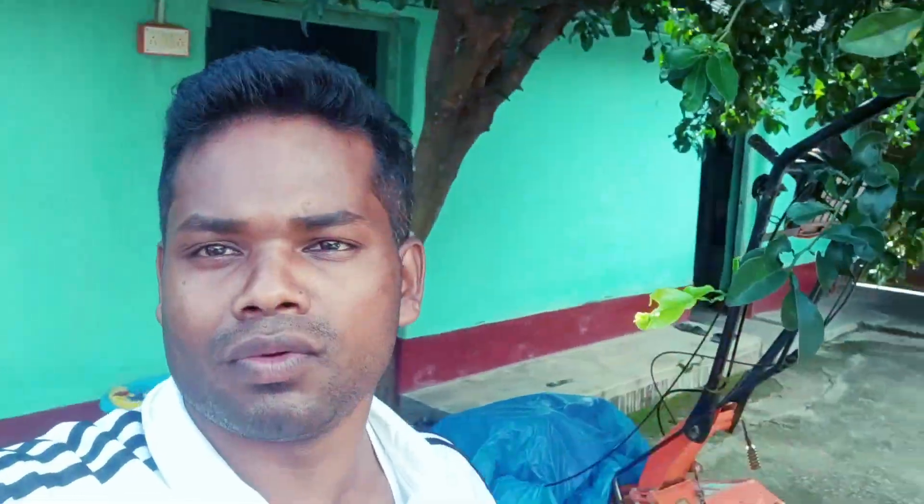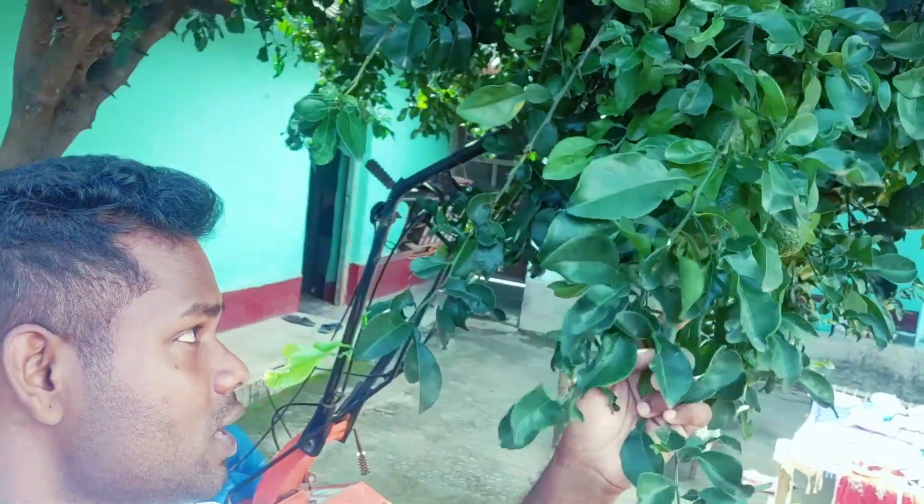On the floor you can see there is an orange tree, and this tree is laden with lots of fruits. Because of that, the branches are coming down, and here as you can see, lots of fruits are here on the branches.